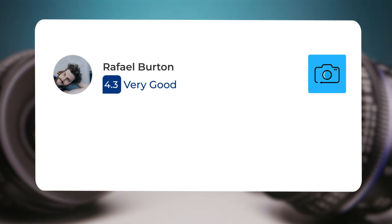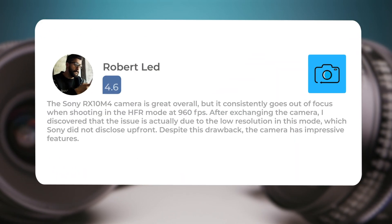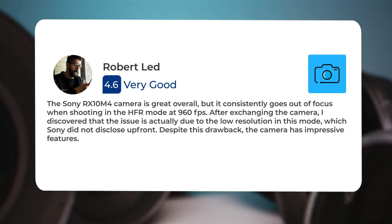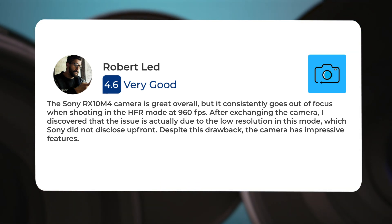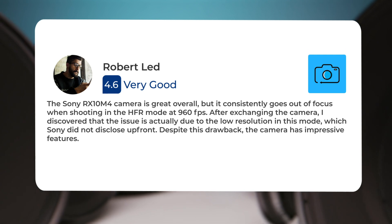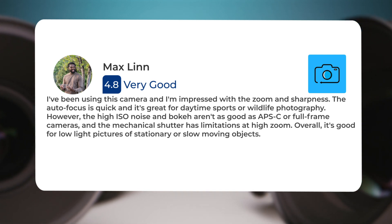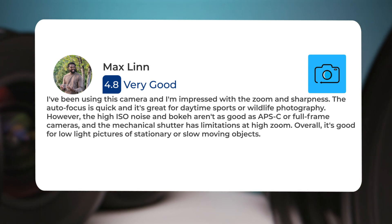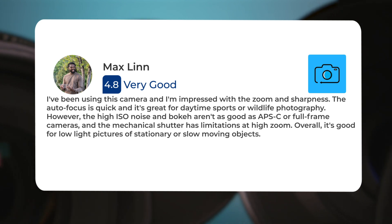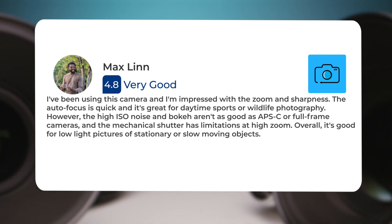Here's what people have to say about the Sony RX10 IV. 'The Sony RX10 IV camera is great overall, but it consistently goes out of focus when shooting in HFR mode at 960 fps. After exchanging the camera, I discovered that the issue is actually due to the low resolution in this mode, which Sony did not disclose upfront. Despite this drawback, the camera has impressive features. The zoom and sharpness are impressive, the autofocus is quick, and it's great for daytime sports or wildlife photography. However, the high ISO noise and bokeh aren't as good as APS-C or full-frame cameras, and the mechanical shutter has limitations at high zoom. Overall it's good for low light pictures of stationary or slow-moving objects.'